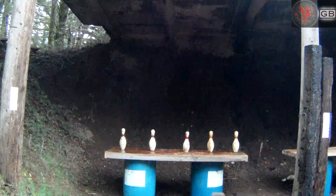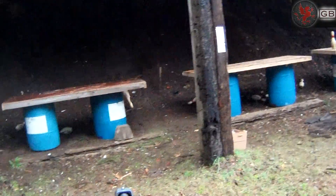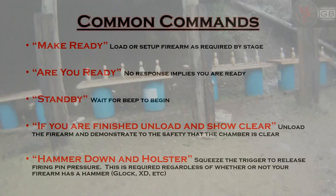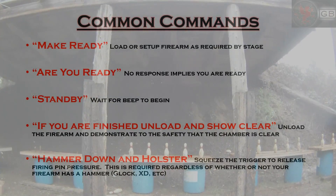Typically 50 rounds can get you through a match, but I always bring 150. The objective in most stages is simple: knock the pins off the table. Most importantly, these matches give you a chance to get accustomed to protocol and commands used at IPSC, USPSA, and 3-Gun matches.